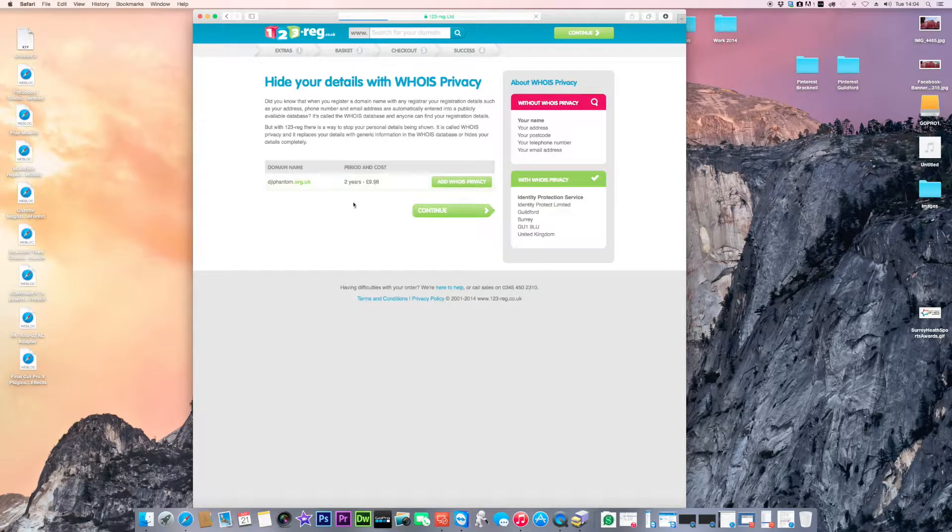Here it asks about hiding your WHOIS details. Don't worry about that — it's if you want to hide your personal information, because it will list your name, address, postcode, and phone number publicly. You can add privacy protection but it normally adds a cost; I don't really bother. Click continue.